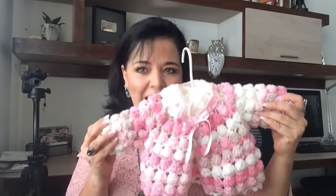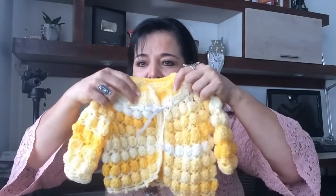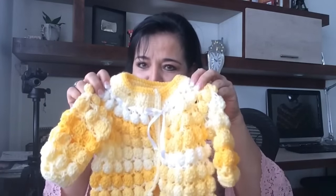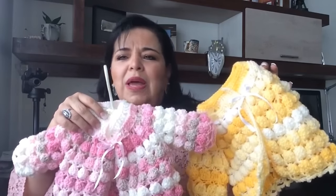Las invito a que la hagan. Háganla, a las personas que tejen para vender: téjanlas, se teje rapidísimo y van a ver que las van a vender muy bien. Les voy a enseñar una de color amarillo, del mismo apuntadana, que quedó un poquito más grande. Esta la tejió mi mamá y se la tejió al bebé también. Va a tener una amarilla y una rosa. Si es niño, pues nada más le dejamos la amarilla. Todos los colores que escojan están muy bonitos: el rosa, el amarillo, hay en azul, hay en verdecito.